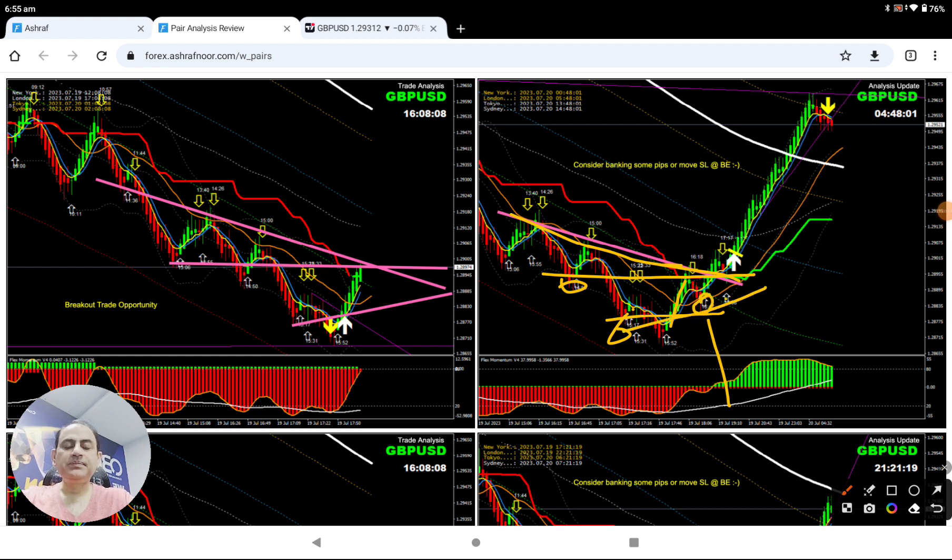You can see here how nicely the price respected this level. Even after the breakout, the price nicely retested, and that gave us the confirmation — the possibility of a counter long trade. If you look at the bottom, momentum was developing bullish. Also, if you look here, the price developed an inverted head and shoulders pattern — that's another sign.